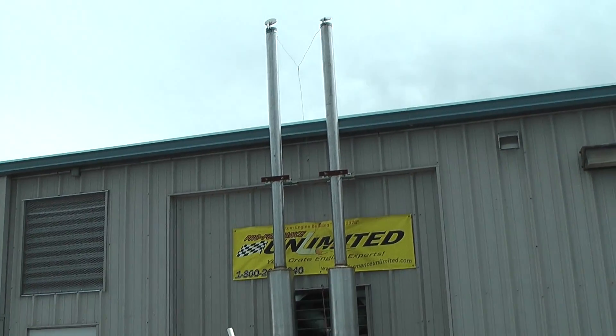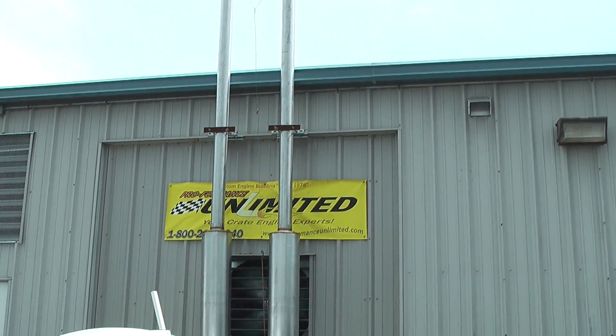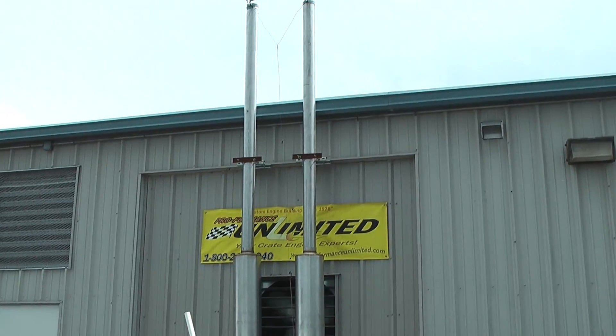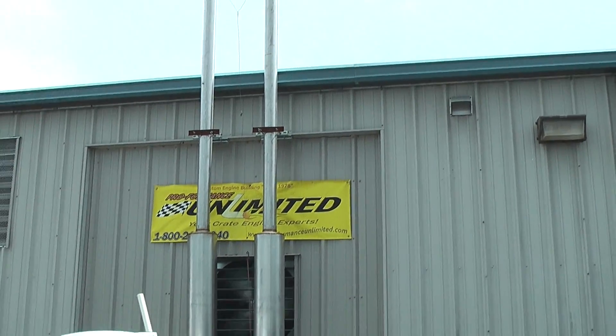Welcome everyone to Proformance Unlimited here in Melbourne, Florida. For you on the dyno today, we've got a Ford custom 363 with solid roller lifters and an Inglisi EFI stack system. Man, does this motor look amazing.